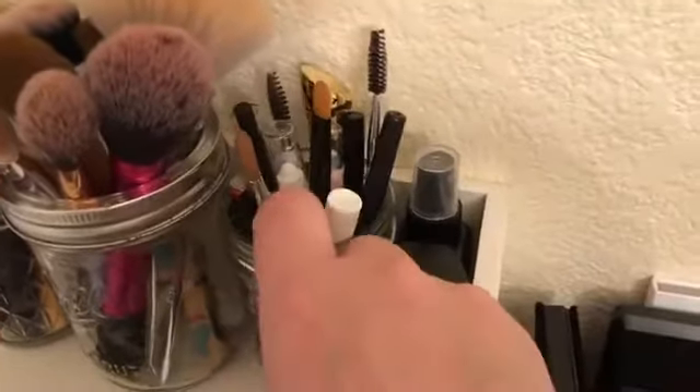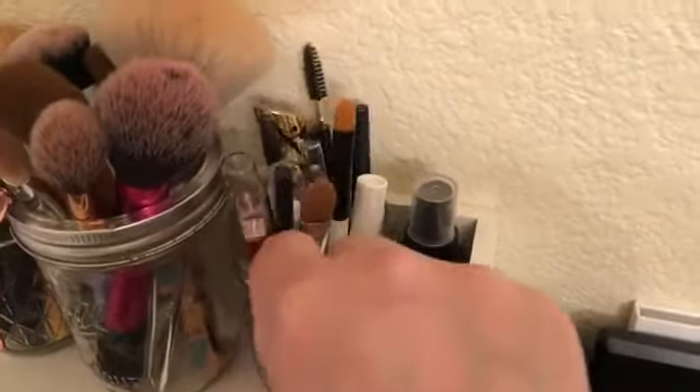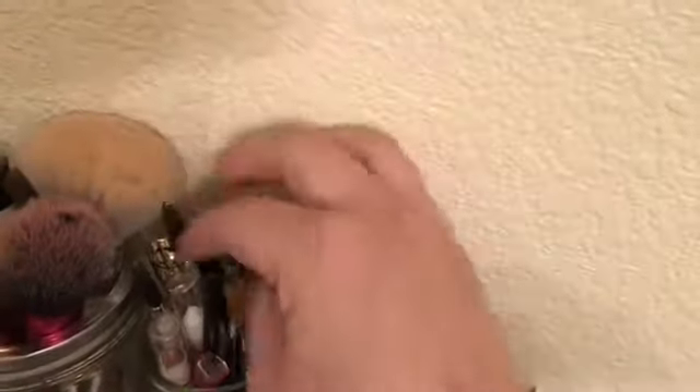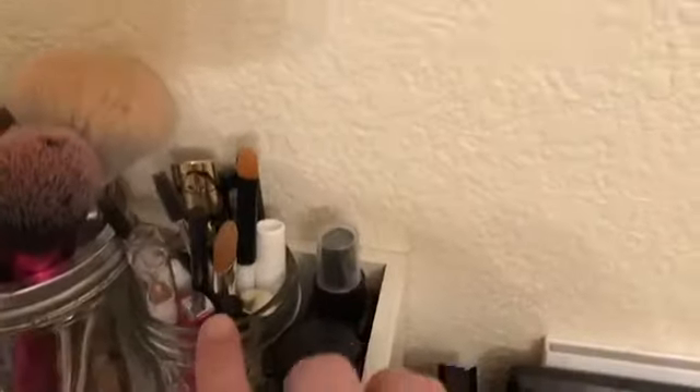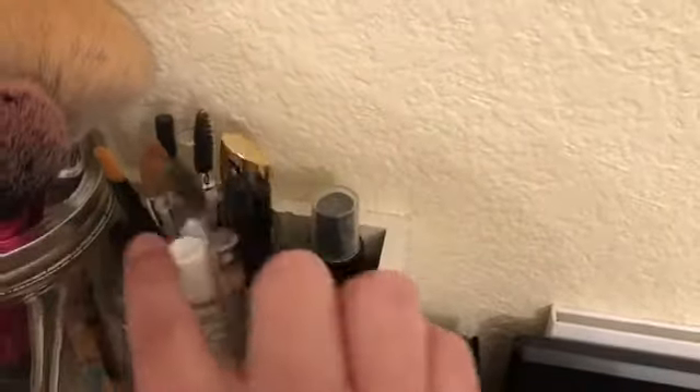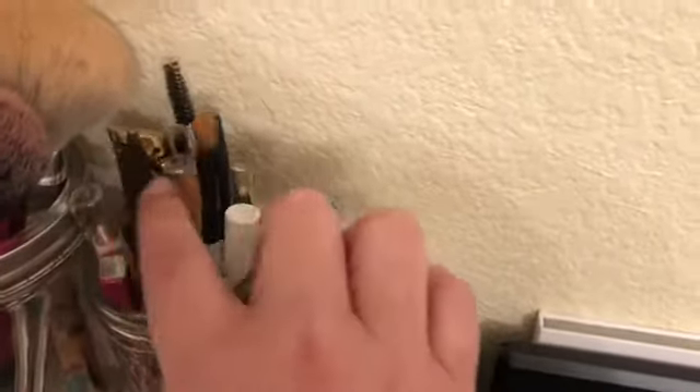So here this is my little eye jar, as I call it. I've got my tweezers, I've got spoolies in here, mascara, eyeliners — I like all of those in there so I can just grab for them. I keep my concealer brushes in here separately so I don't have to dig through my eye brushes to find them.